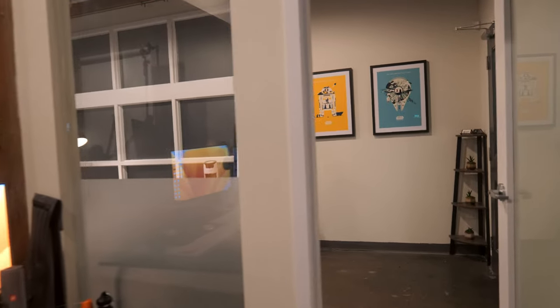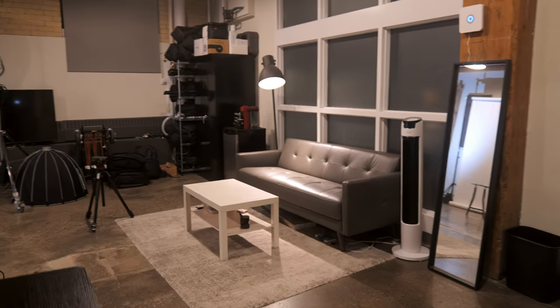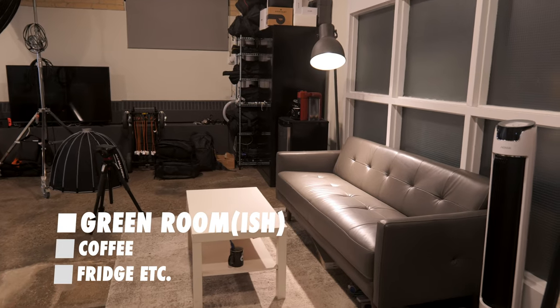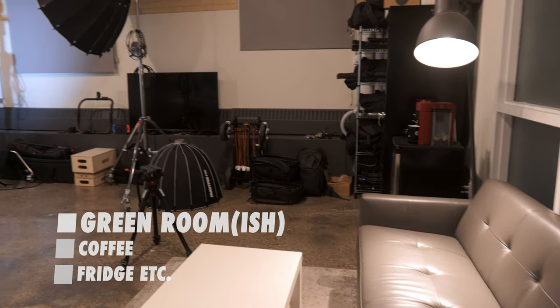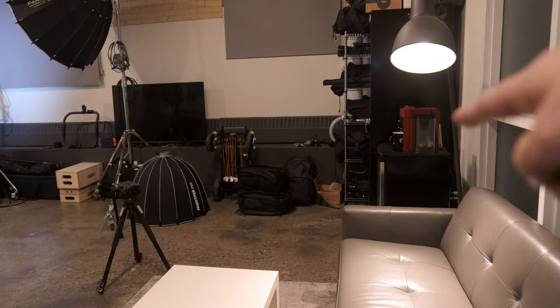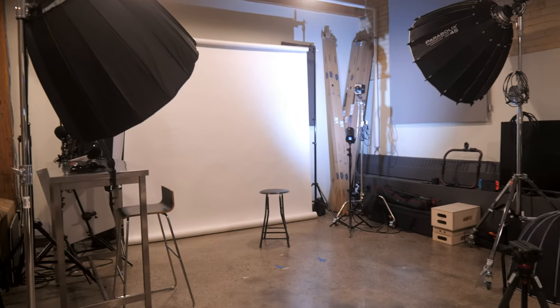Moving along, we have our lobby area, but we also have a sitting area — a meeting place, waiting area, slash green room — where we have our couch and essentially a fridge and a coffee machine, which is so important. Always have a coffee machine. This also works well for being able to set up and monitor our shooting space.